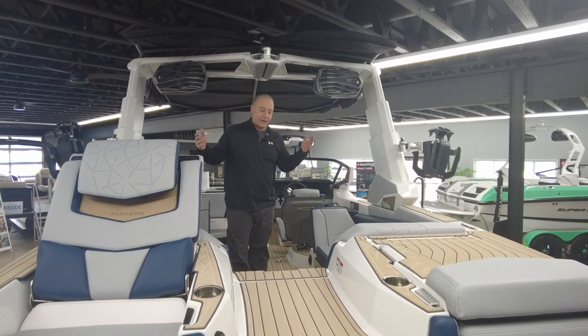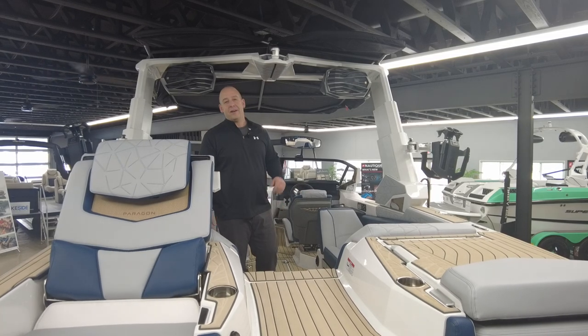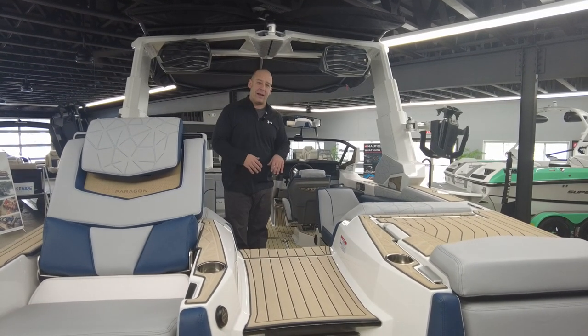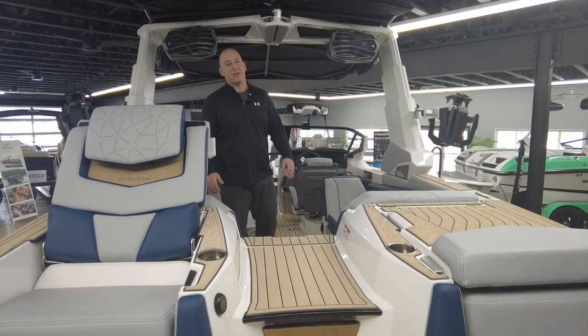When it comes to waves, the surf wave behind the Paragon is huge. Dial it up to level 10, fill the factory ballast up, and you're ready to go — it makes for an amazing surfing experience.